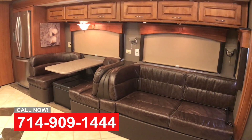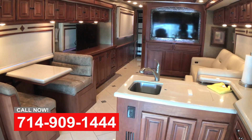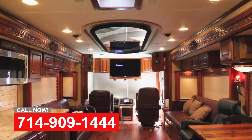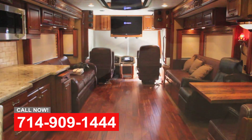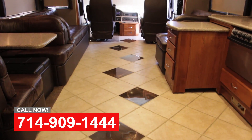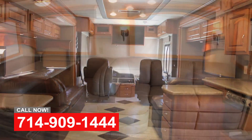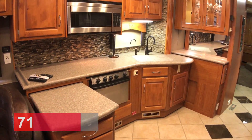Here at OCRV, we have a full refit center in one location dedicated to interior remodeling and building custom furniture, all the way from the floors to the headliner. So if you need new flooring, custom cabinets, TV cabinets, a piece of furniture, a settee, a desk, a dinette — anything custom built, we can help you here. Please give us a call.